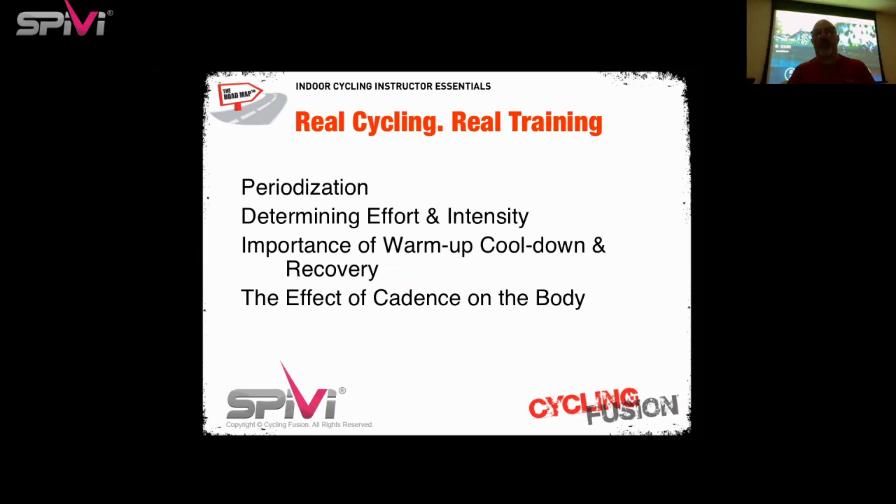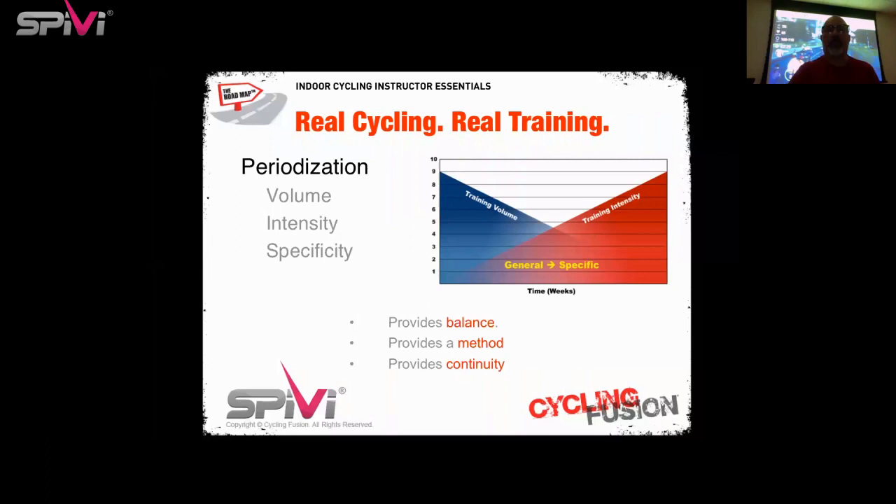One of the things we have to be cognizant of is periodization. Periodization is a way of determining the effort and intensity that each individual class is going to have. Once we look at where we are in the periodization schedule, we determine the effort and intensity specific to that stage. From there, we work on the importance of cool-down, warm-up, and recovery, and then we'll talk about the effect of cadence on the body. Periodization is a system of balancing volume, intensity, and specificity of training — it provides balance between training volume and training intensity.